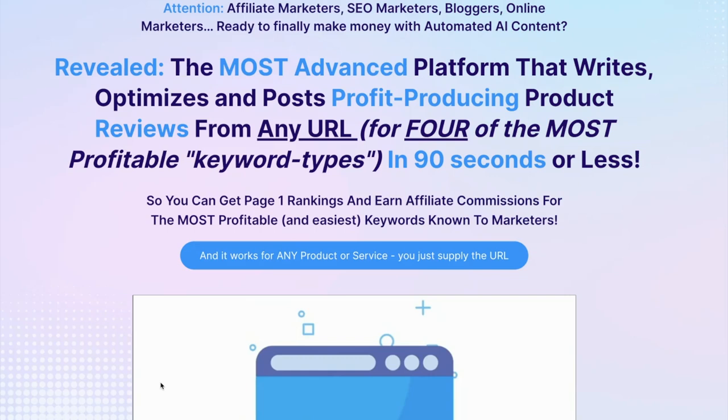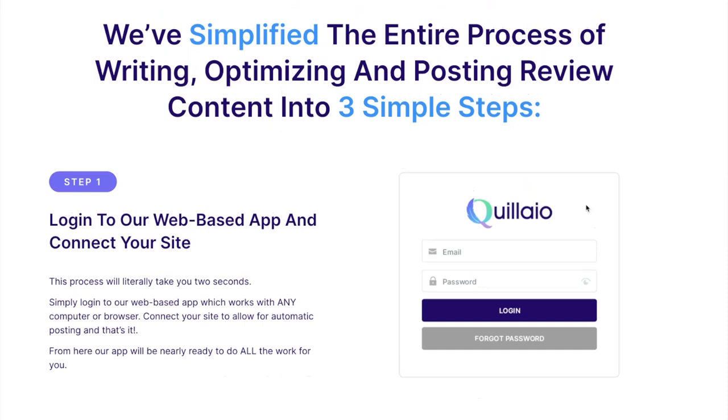So that you can get page one rankings and earn affiliate commissions for the most profitable and easiest keywords known to marketers. It works for any product or service — you just supply the URL. We've simplified the entire process of writing, optimizing, and posting review content into three simple steps.